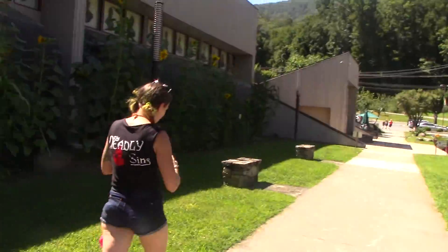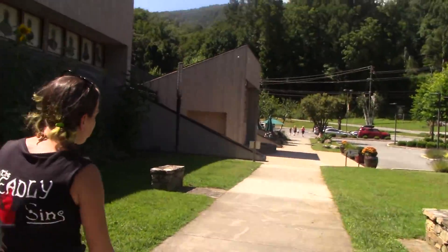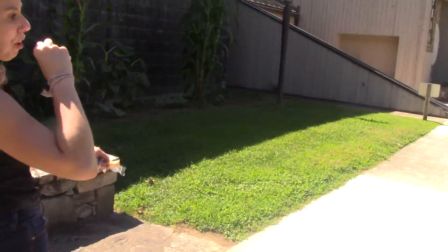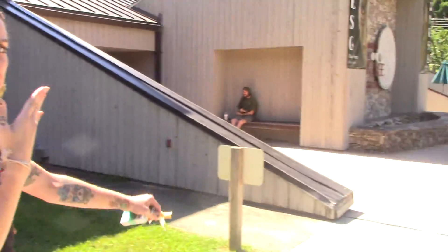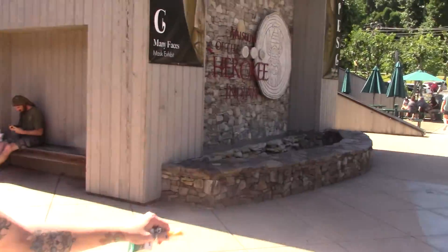One thing I was kind of surprised at — and my mom was saying it too — was that they didn't really have much about the Trail of Tears. Actually, there used to be a huge part of this museum dedicated to the Trail of Tears, and it seems like it was recognized, but I don't feel — and it's not against the museum — that it had enough substance to it.